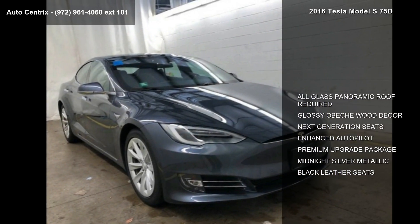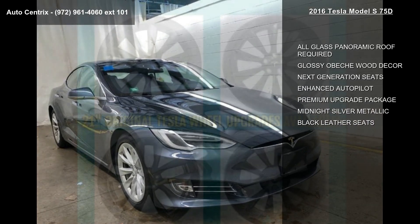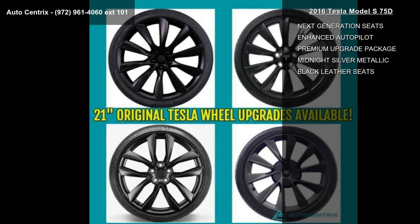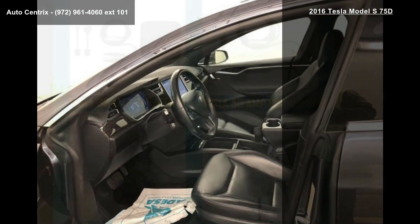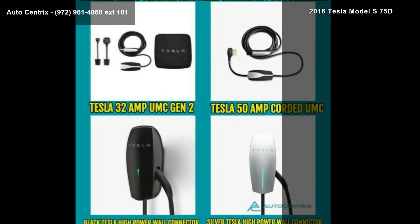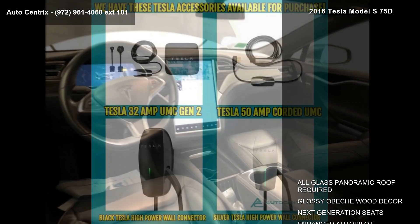Some of the top features included with this vehicle are all glass panoramic roof, glossy Obeckowood decor, next generation seats, enhanced autopilot, premium upgrade package, midnight silver metallic and black leather seats.